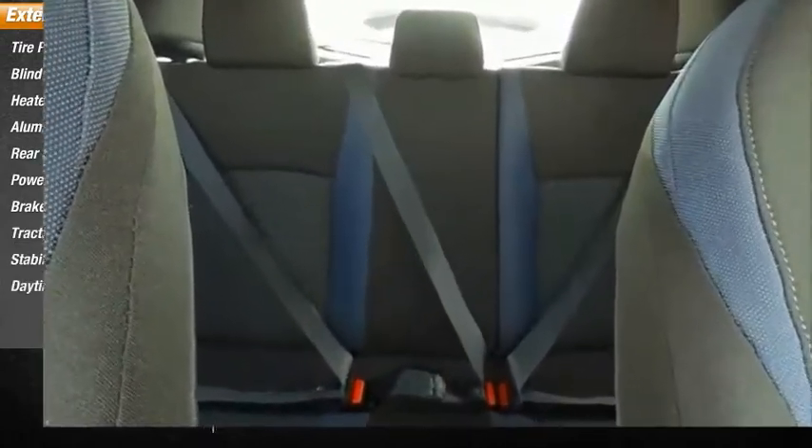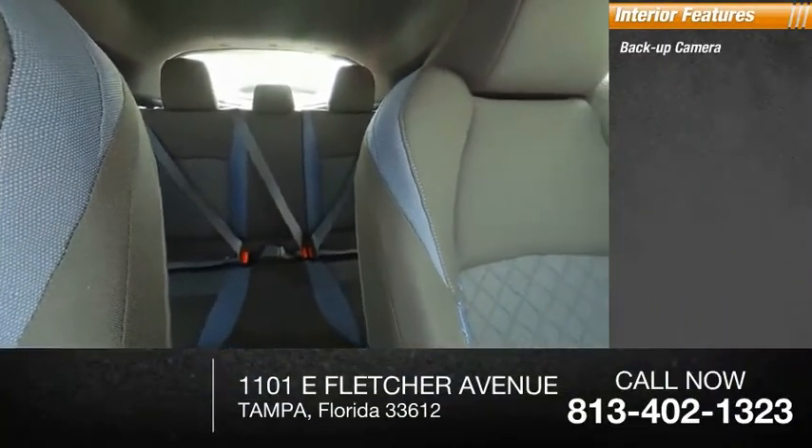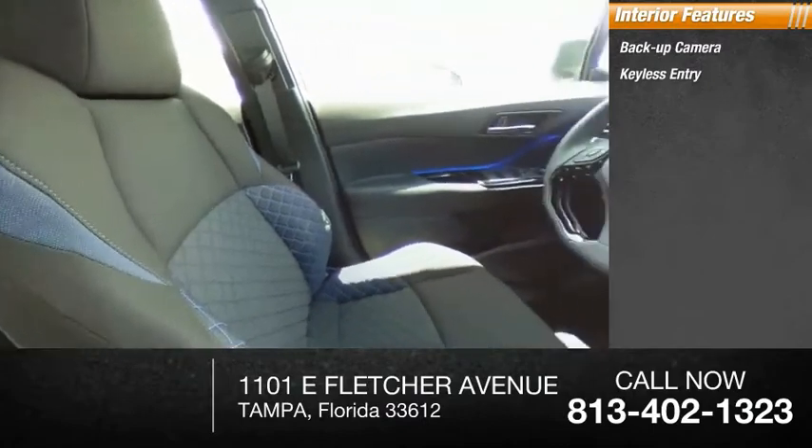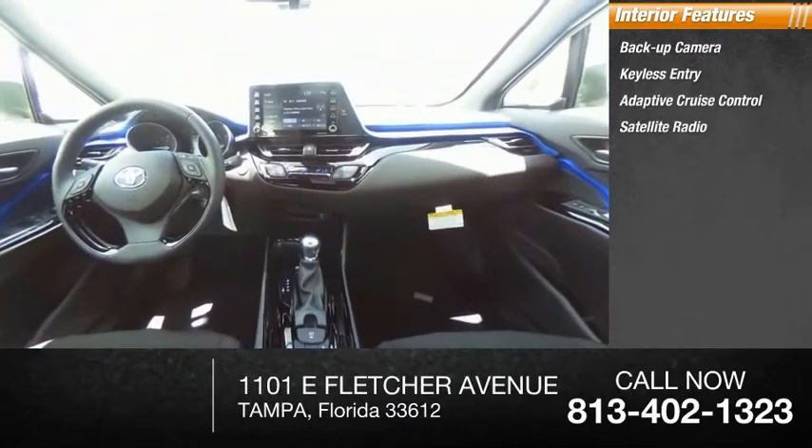Inside you'll find backup camera, keyless entry, adaptive cruise control, satellite radio, auxiliary audio input, steering wheel audio controls, keyless start.